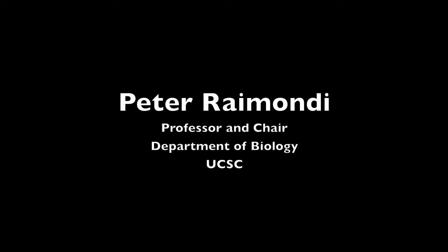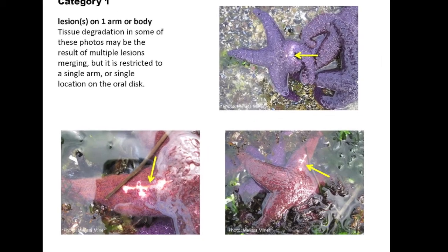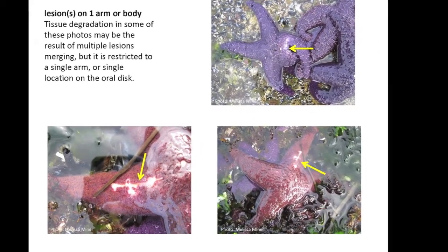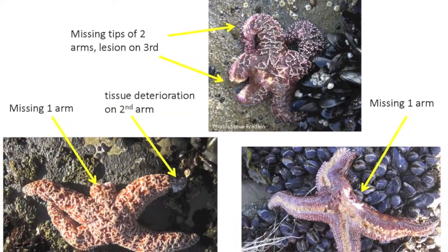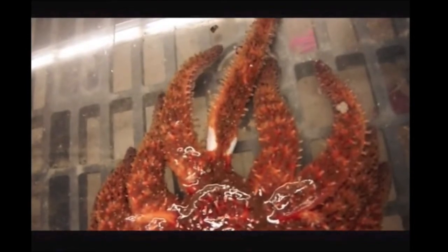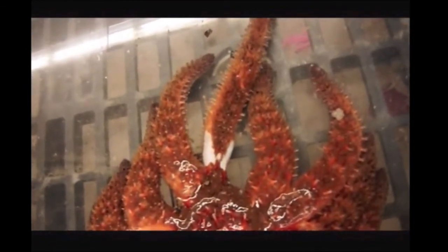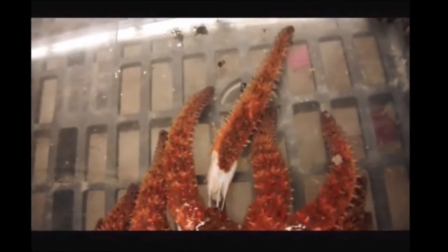The term sea star wasting refers to a set of symptoms, and they differ by species. Initially there's going to be some sort of lesion or wound or damage to the individual, and then after that it really differs by species. This is pycnopodia that we're seeing here, and they just dismember — the arms separate many times from the rest of the body, they oftentimes walk away, and then they decay.